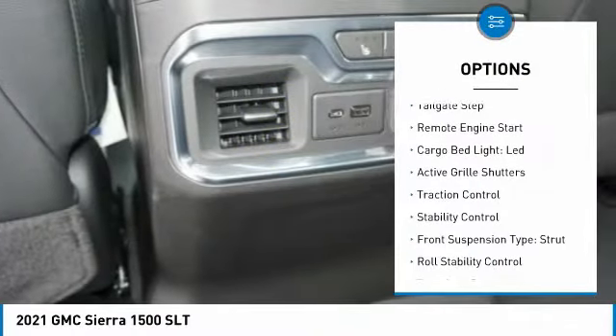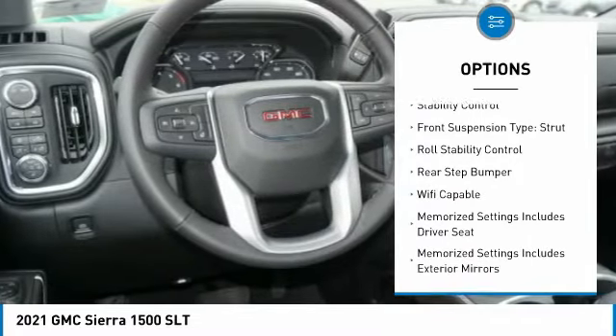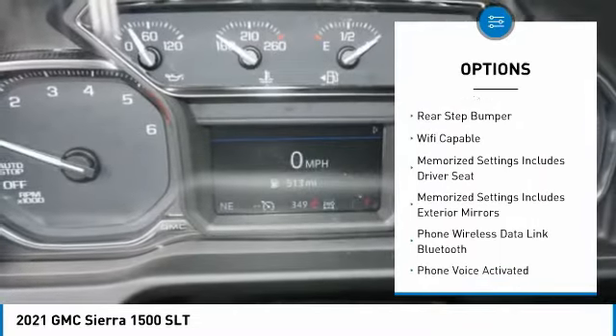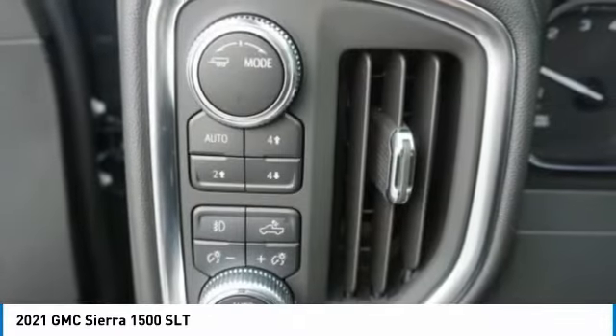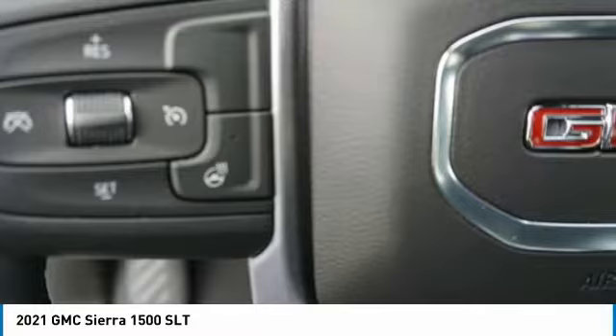Power windows with safety reverse, tailgate step, remote engine start, cargo bed light, LED, active grille shutters, traction control, stability control, front suspension type: strut, roll stability control, rear step bumper.